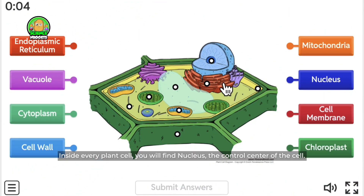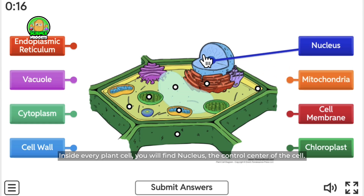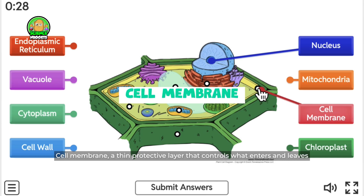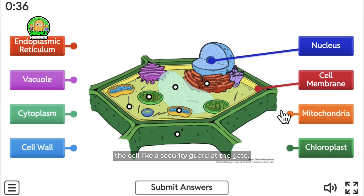Inside every plant cell, you will find the nucleus — the control center of the cell. It gives instructions for growth and tells the cell what to do. Next is the cell membrane: a thin protective layer that controls what enters and leaves the cell, like a security guard at the gate.